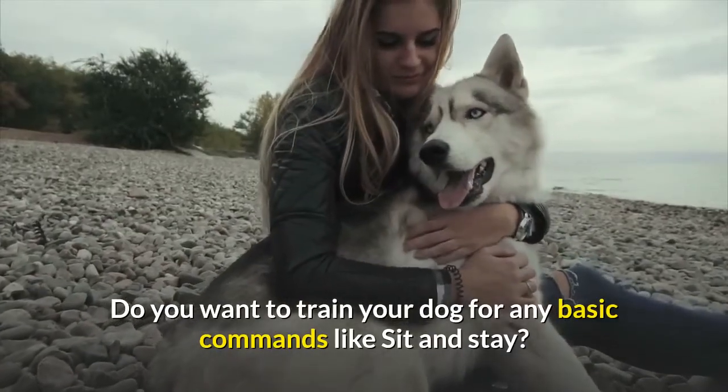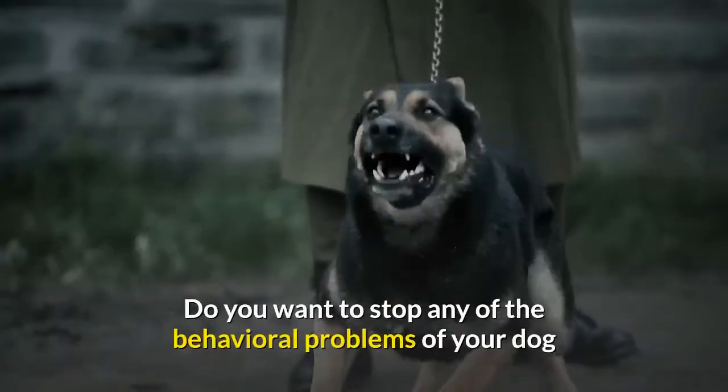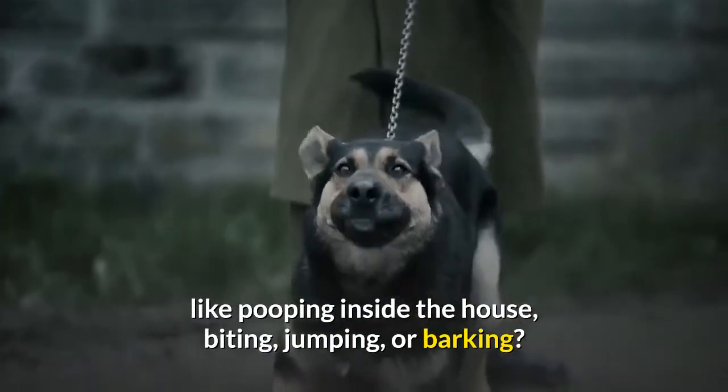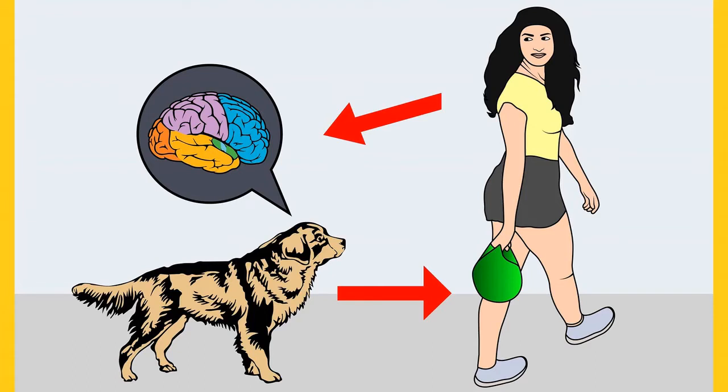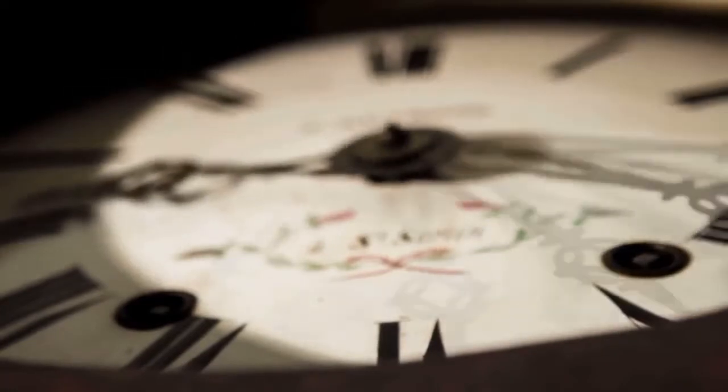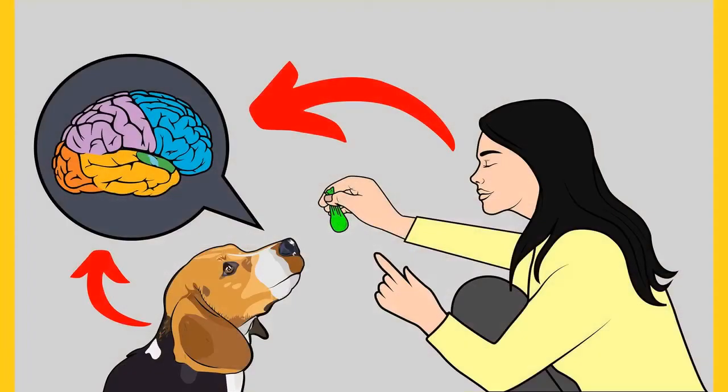Do you want to train your dog for basic commands like sit and stay, or stop behavioral problems like pooping inside the house, biting, jumping, or barking? If yes, grab the free dog training secrets guide, which discloses the deepest dog training secrets that professional dog trainers don't want you to know. This free ebook is available for a limited time — the link is in the description below.